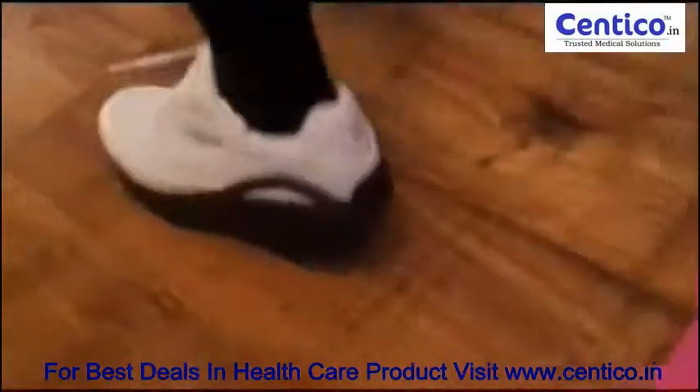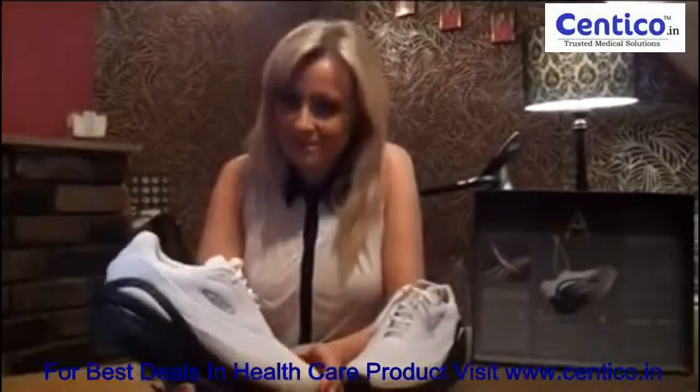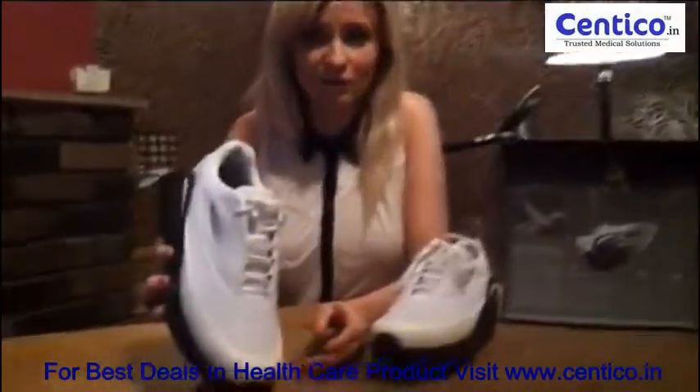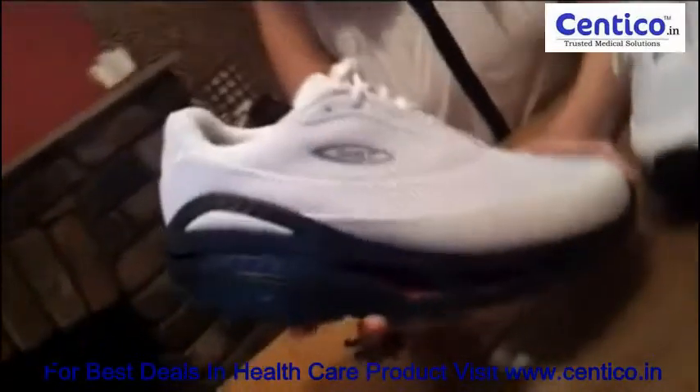Well, as promised we're back with our verdicts on MBT's brand new shoe, the RE. It's just launched in the UK market and we think it's pretty cool. We've been using it for a couple of days now.